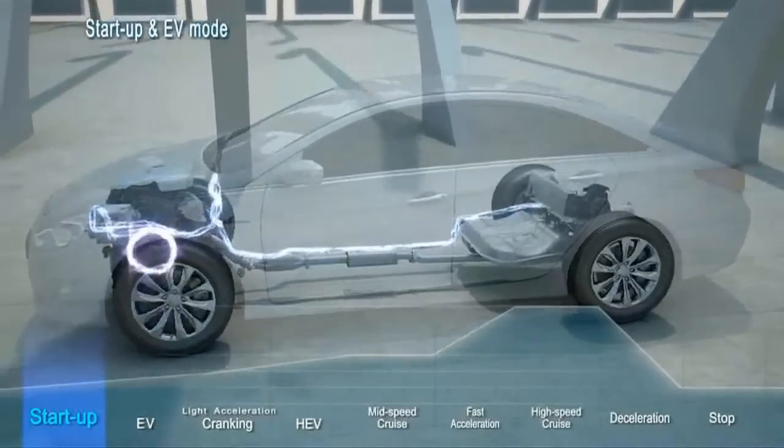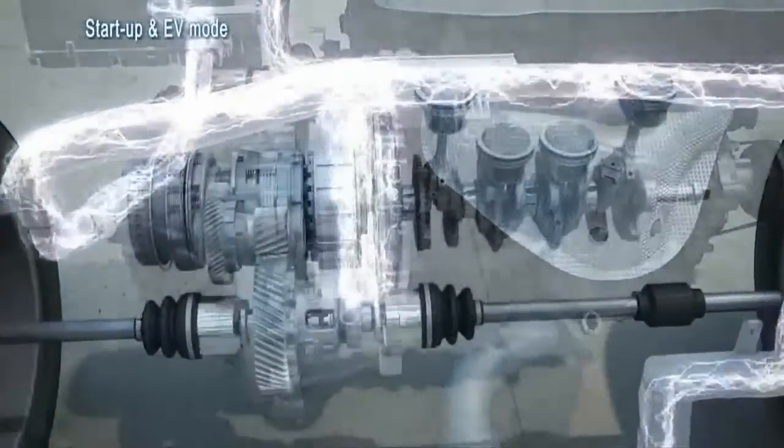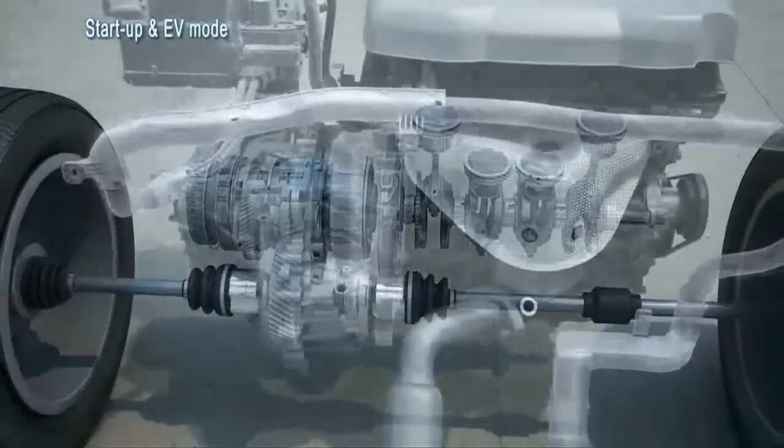The Sonata Hybrid is virtually silent at startup. As a parallel hybrid, the car initially operates on the battery-powered electric motor while the gasoline engine is off, minimizing fuel consumption and noise and generating zero emissions.